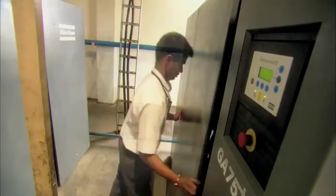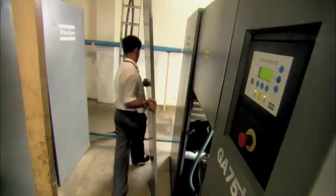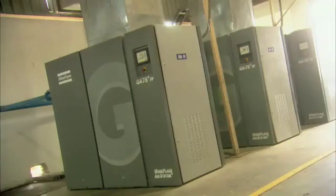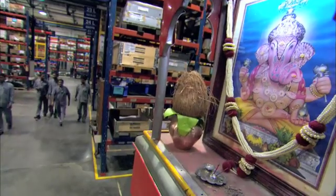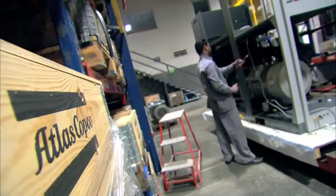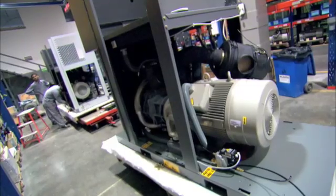Thai Summit has three Atlas Copco GA75 Plus full-feature compressors, all used continuously. The GA boasts Atlas Copco's patented oil-injected screw element and is powered by a maintenance-free drive system, taking reliability to a new level. All the compressors made in the Pune factory are suitable for the local ambience — especially the Plus series, which are designed for high-ambience conditions.